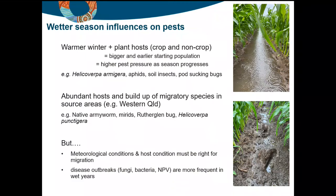Pests may not have gone into overwintering diapause or may have continued to tick away on hosts. You have a bigger starting population earlier, which means you can fit more generations into the spring and summer, resulting in an increase in population over time. The species we understand really well as being driven by these factors include Helicoverpa armigera, aphids, soil insects and pod sucking bugs, plus a whole suite more which will be discussed by the other presenters.